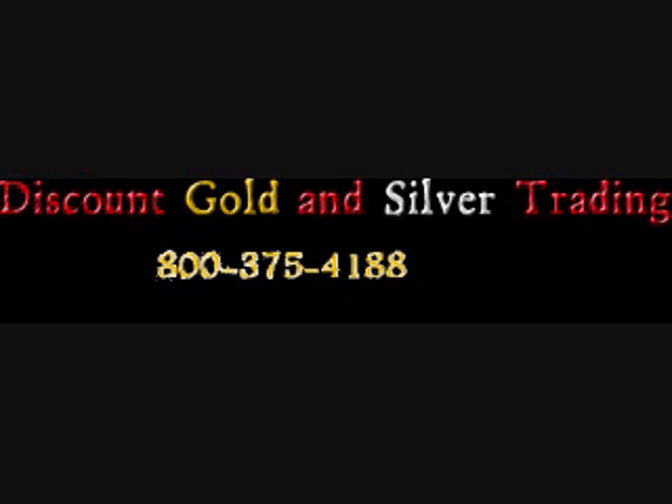Ask Bob what the unemployment rate would be if no one were working and no one were looking for work. Joe thinks it would be 0%, and he says that's why West Virginia has one of the lowest unemployment rates in the nation.